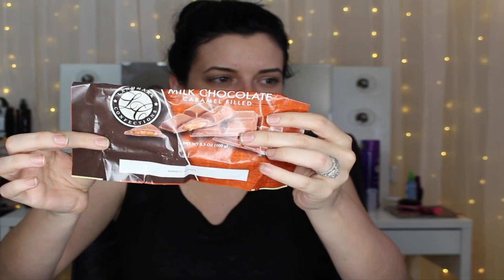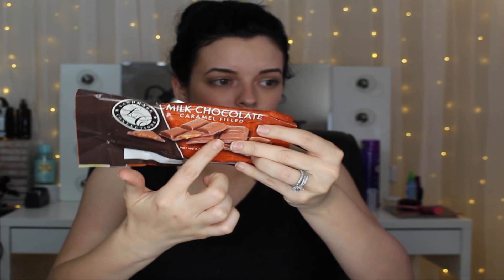I got this loofah on a handle for my husband because he really likes those. Then I also had to get some chocolate — it comes in a pack and it's filled with caramel, which I really love, so I just had to pick that up.